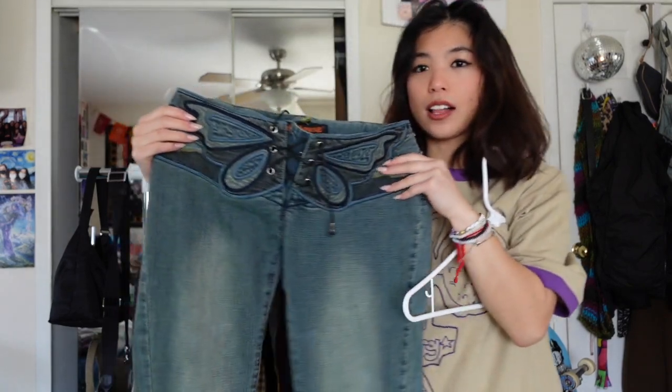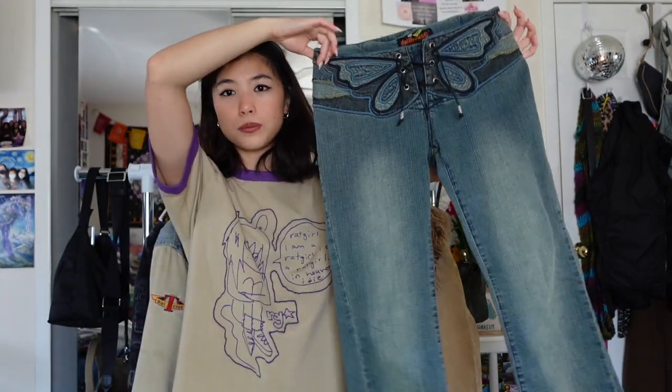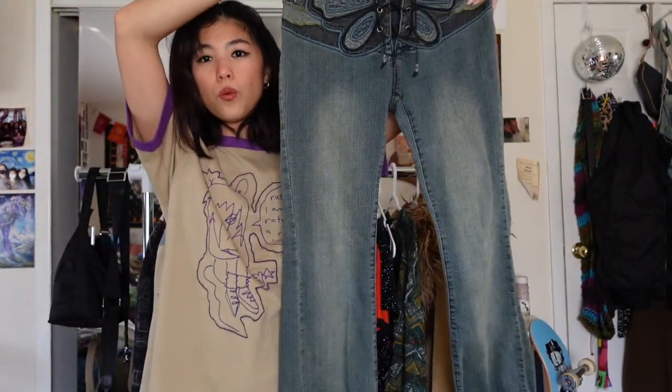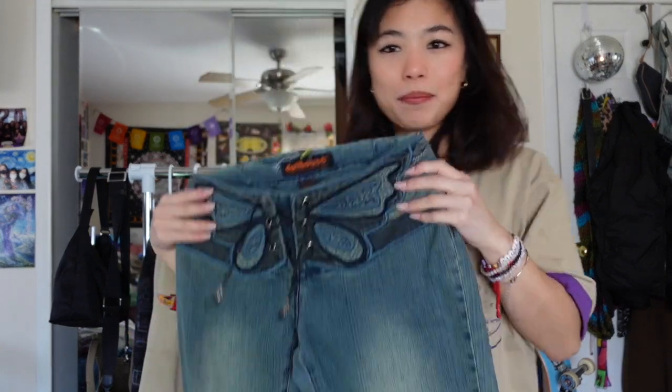These jeans are truly one of my favorite pieces and best thrift finds ever — they're the Dollhouse butterfly jeans. A lot of people ask me where they're from on TikTok. I found them at the Salvation Army and didn't realize how rare or valuable they are. They fit me so nicely, they're low-waisted with an amazing butterfly design on the waist, the wash is so cool, and I will never sell these.